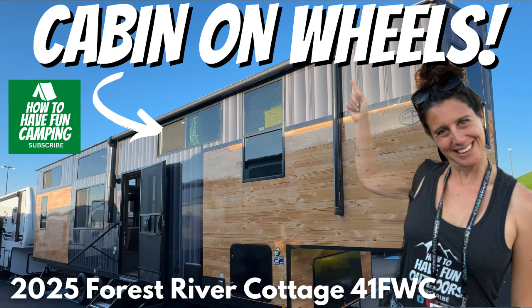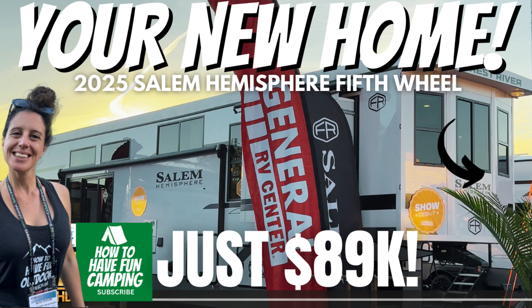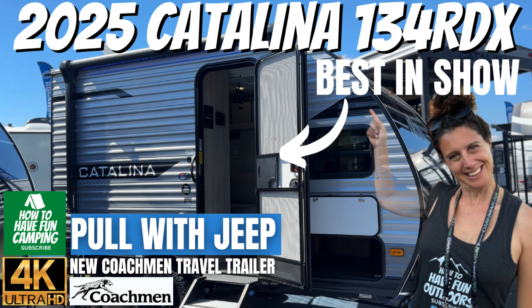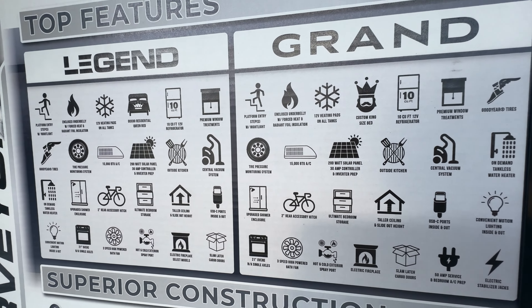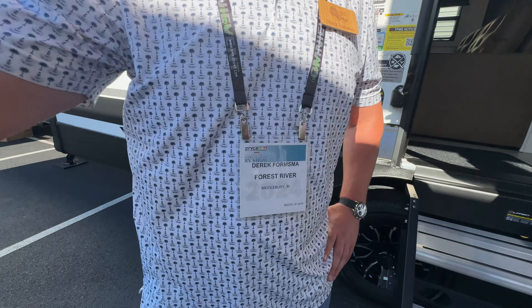If you're not familiar with How to Have Fun Camping, we do all kinds of campground reviews and RV reviews. Take a look at this brand new Rogue Armored — that one's got the Folder Honor Special Edition. All these cool new 2025 RVs are amazing, but today it's all about the 301. There are your specs, there is your layout — pretty awesome rig overall.